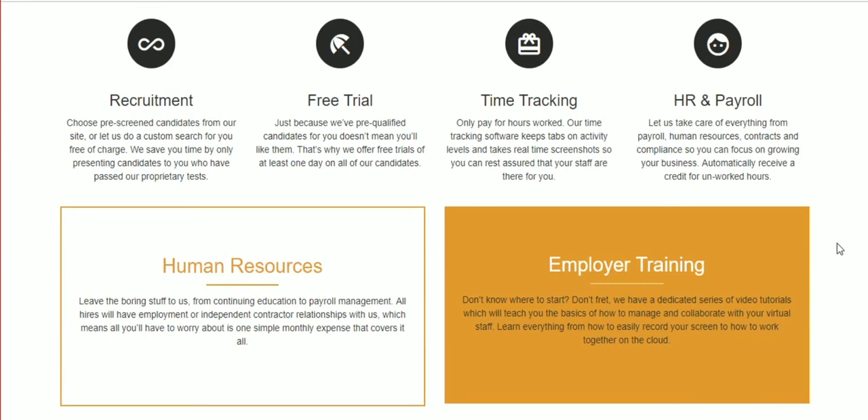Once qualified candidates are presented, everyone gets a free trial of at least one day, sometimes a little bit more. Just because we really like a candidate, we want to make sure there is a cultural fit — perhaps between personalities. You never know.